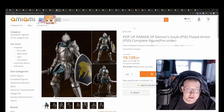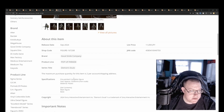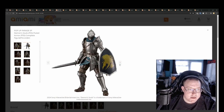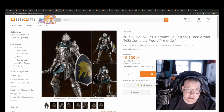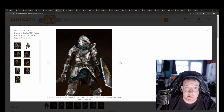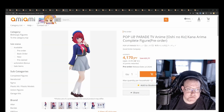Pop-up Parade SP Demon Souls Fluted Armor for 10,100 yen. The detailing on this one is really well done. It's about 24.5 centimeters so SP might be a new lineup they're doing — possibly more on the XL size of the Pop-up Parade lineup. With it being a game IP they might be listing it as SP. It's definitely one of the much better quality ones from Pop-up Parade, and the armor sculpt work is really well done.